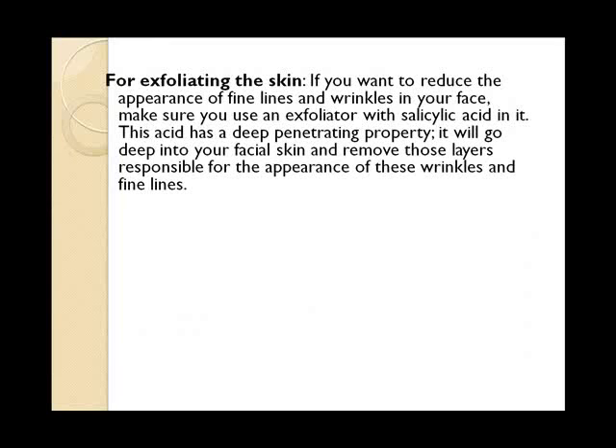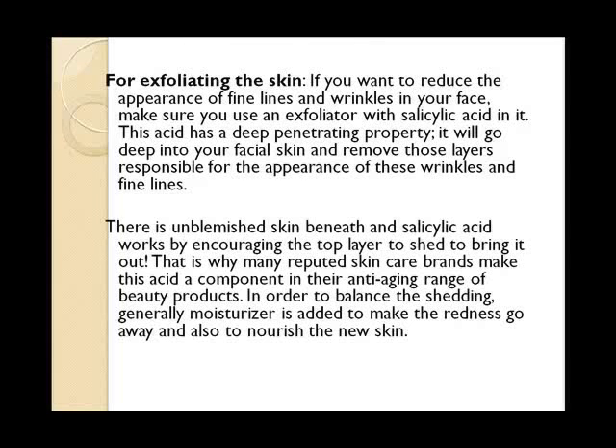For exfoliating the skin: if you want to reduce the appearance of fine lines and wrinkles on your face, make sure you use an exfoliator with salicylic acid in it. This acid has a deep penetrating property — it will go deep into your facial skin and remove those layers responsible for the appearance of wrinkles and fine lines. There is unblemished skin beneath, and salicylic acid works by encouraging the top layer to shed to bring it out. This is why many reputed skin care brands make this acid a component in their anti-aging range of beauty products. In order to balance the shedding, a moisturizer is generally added to make the redness go away and to nourish the new skin.